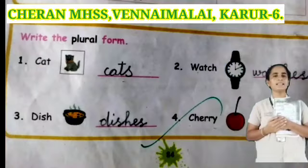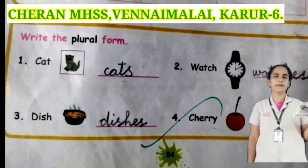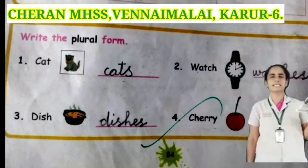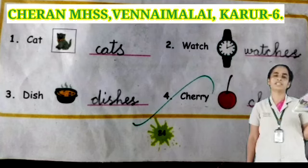First, we shall revise write the plural form. Shall we see? Take your book, page number 24, see the topic write the plural form. See the first word: cat. Plural of cat is cats — C-A-T-S. Next one: watch. Plural of watch is watches — W-A-T-C-H-E-S. Next one: dish. Plural of dish is dishes — D-I-S-H-E-S.